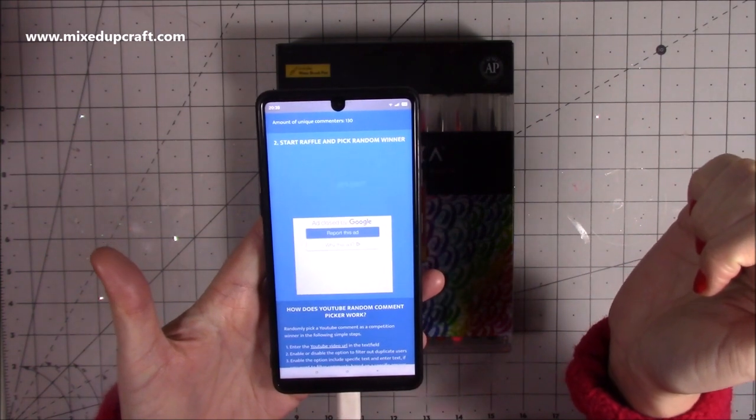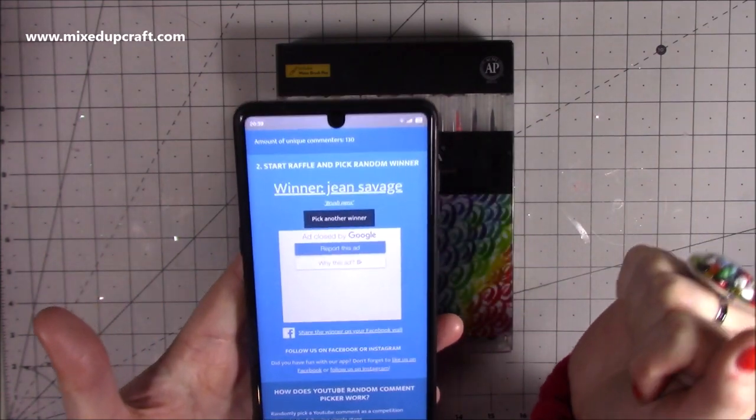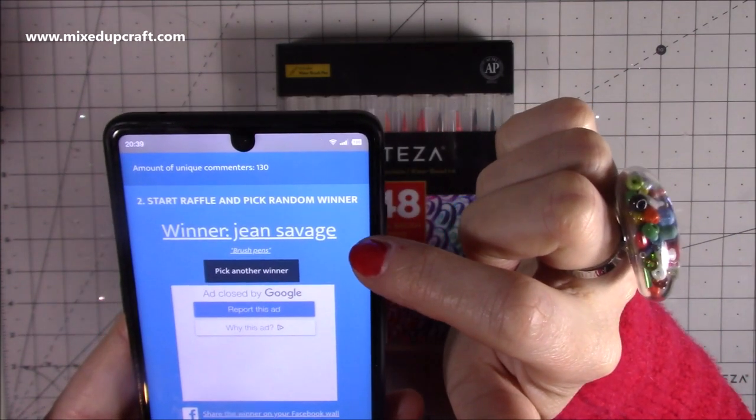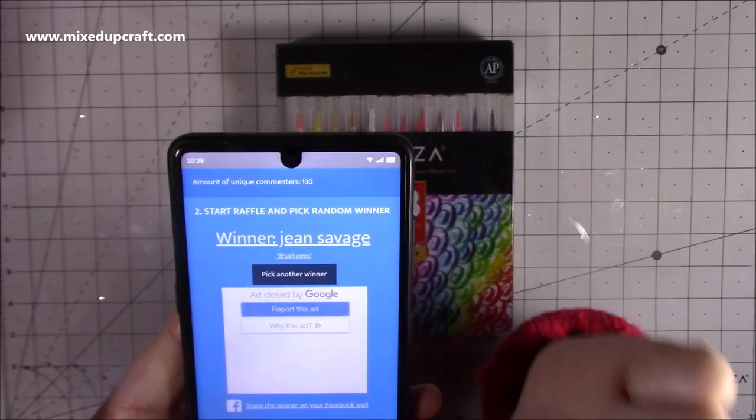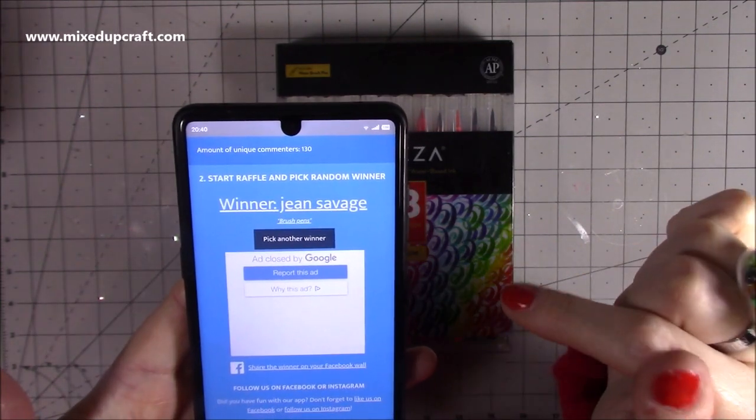I'm just going to start now and it's just going to pick somebody. I don't know how long this usually takes — there we go. So the winner is Jean Savage!